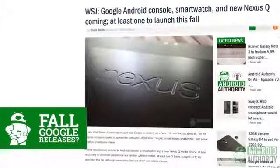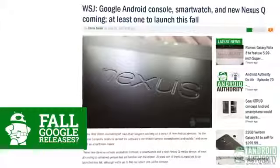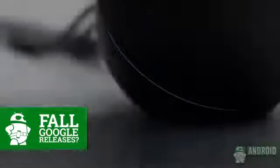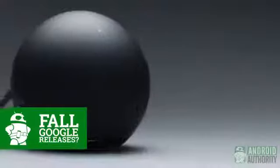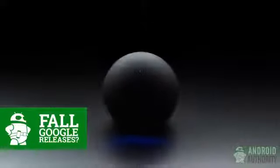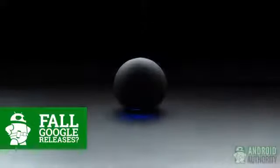We got some interesting news from the Wall Street Journal this week regarding Google's next moves. Apparently, Google is hoping this fall to be releasing their own smartwatch, their own gaming console similar to the Ouya, and an update to the Nexus Q. The smartwatch and gaming console do make some sense, but it's a little odd to see Google going back to the drawing board on the pretty much failed Nexus Q. One interesting tidbit is that Google is planning on allowing Android to power more than just smartphones and tablets pretty soon.